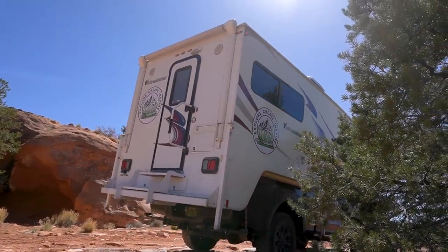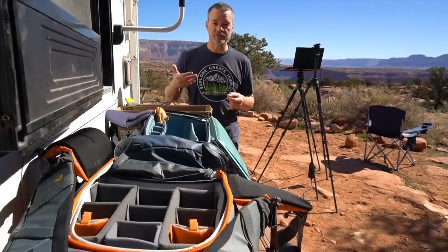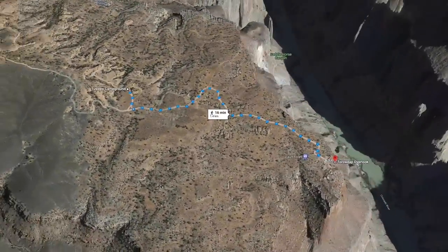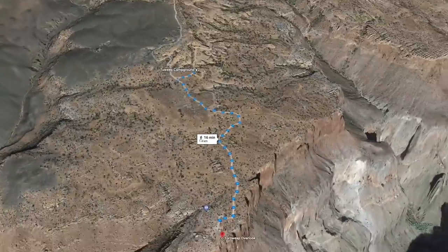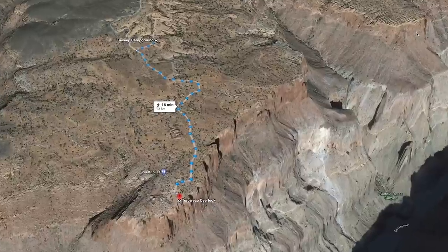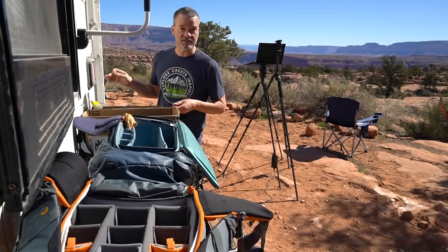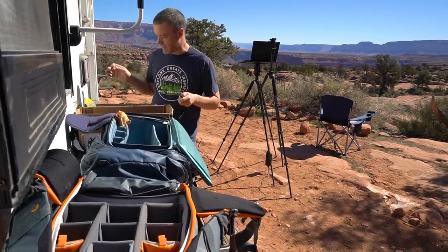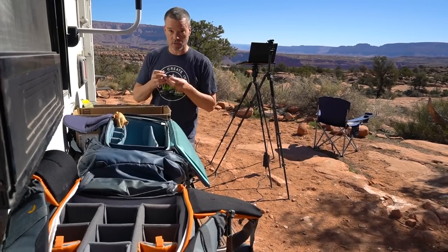We're loading up all of our stuff on the back of the camper in preparation to go tomorrow because we have about one and a half kilometers to hike and we have to carry everything in one trip. My greatest fear is that we're going to forget something — even one tiny little piece. So we did the dress rehearsal so that we know exactly the equipment we need, and now we have it all in one place.